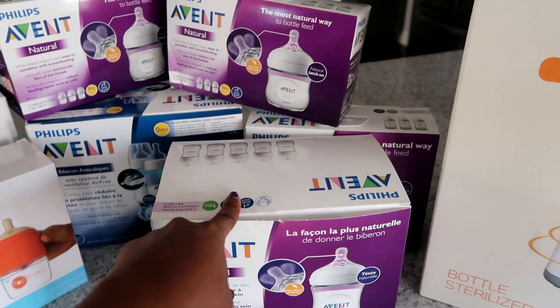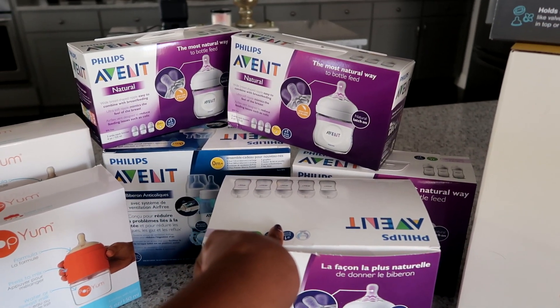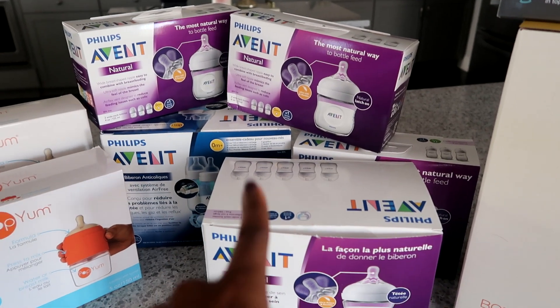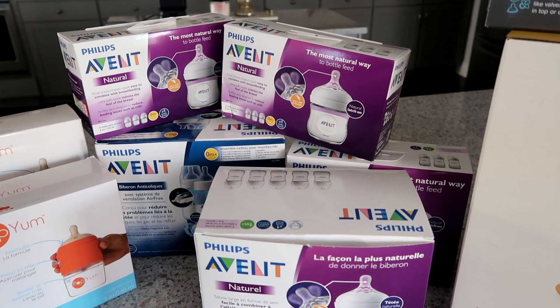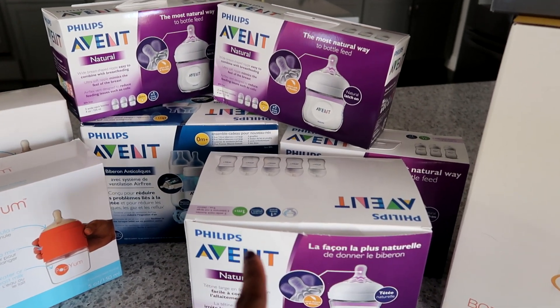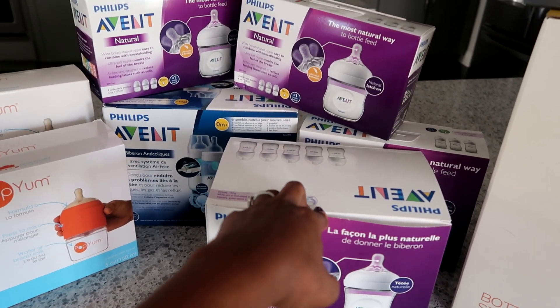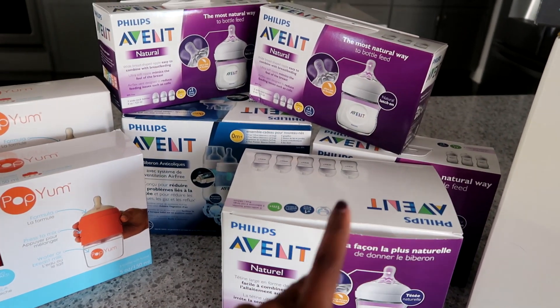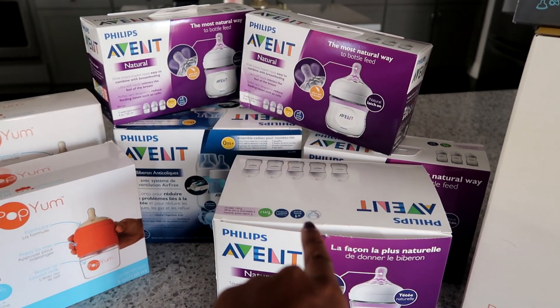Here's another tip for bottles: a lot of the gift boxes from your registries — like Amazon and Target — if you make a registry on those accounts you can get a free gift box or gift bag and they have bottles in them too. We did get another bottle from Amazon in our gift bag for free, and we got a few Dr. Brown's bottles from the Target gift bag.